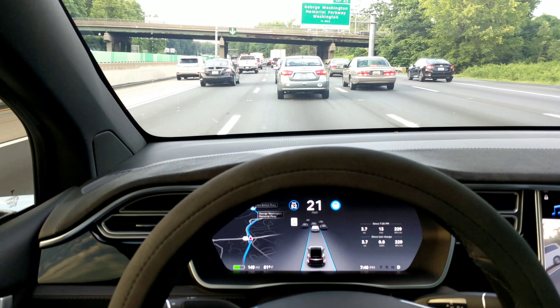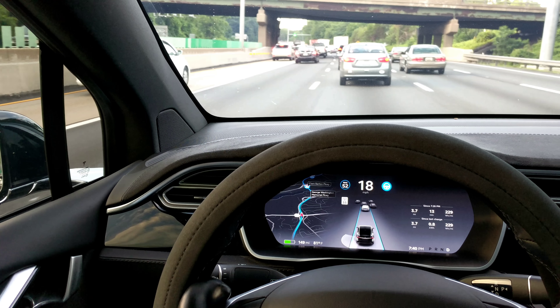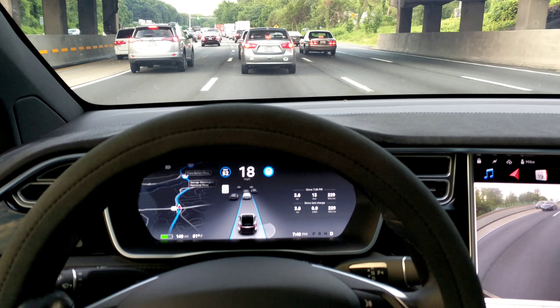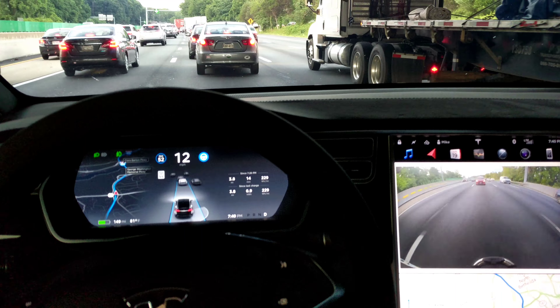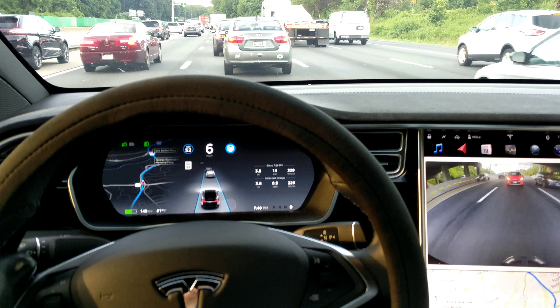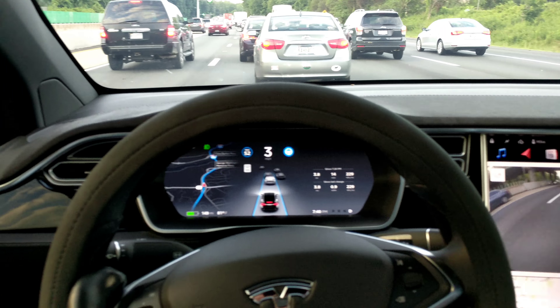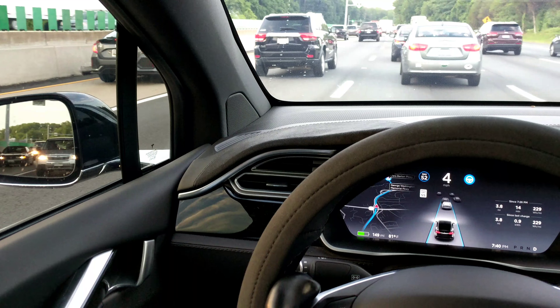Here we are, DC beltway traffic, rush hour. Autopilot 2018, point 21.9 — that's what we've got. If this looks familiar, you'll notice we are on the inner loop of the beltway 495. We're in Virginia, heading towards the Maryland border at the American Legion Bridge, where there's typically all kinds of traffic.